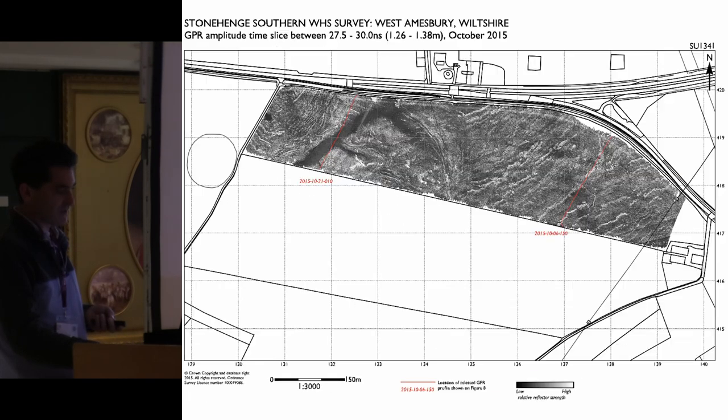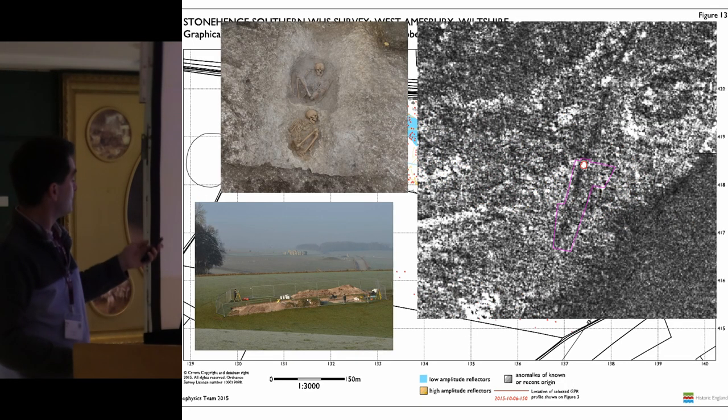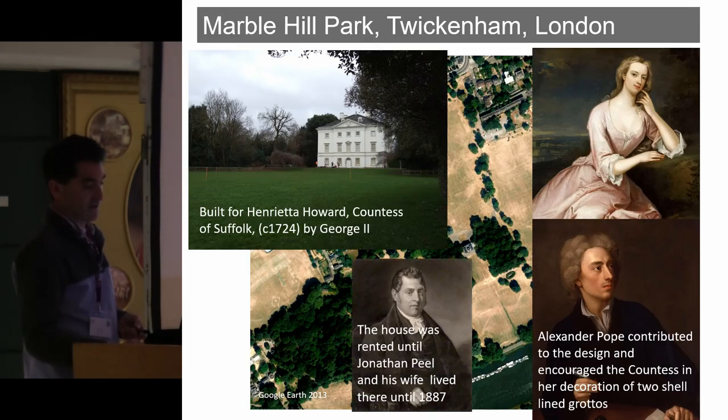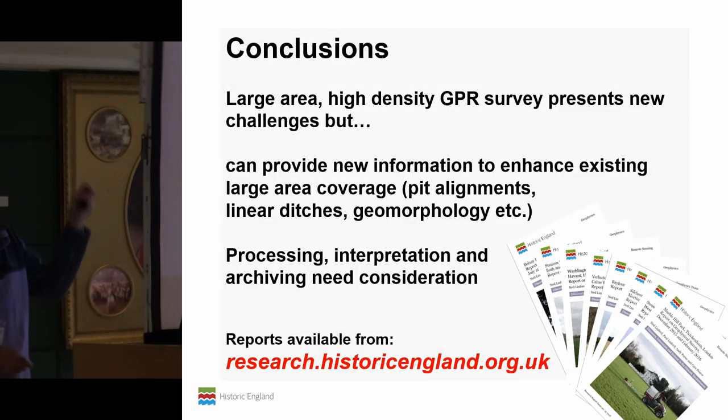I'll show you one last slide — this is from Stonehenge, a very large-scale 25-hectare radar survey. You can't see anything at full scale, but if we zoom in you can see one little block, and that's what it turned out to be within that ditch. So I would say: high-resolution, high-density radar is a pretty good idea. All of this is available — reports are all available from our Historic England website. Thank you.